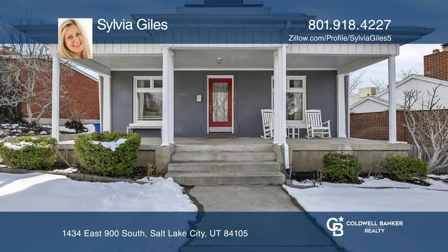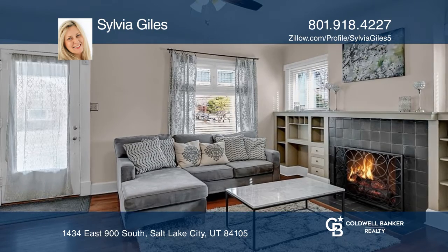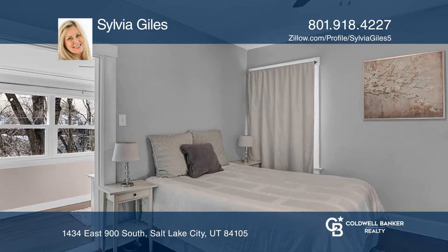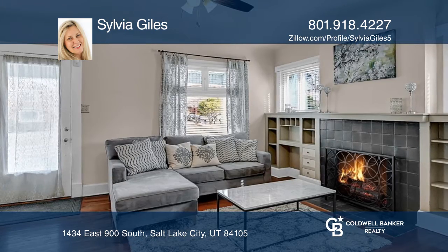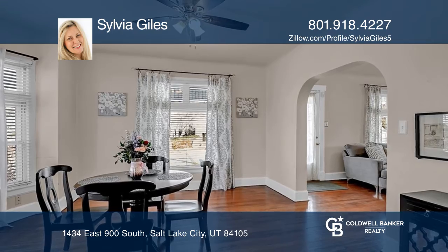This charming, historic brick bungalow offers two bedrooms in addition to a bonus room and tons of natural light. Enjoy the cozy living room with a gas fireplace, a spacious formal dining room, hardwood floors, and a private covered patio.